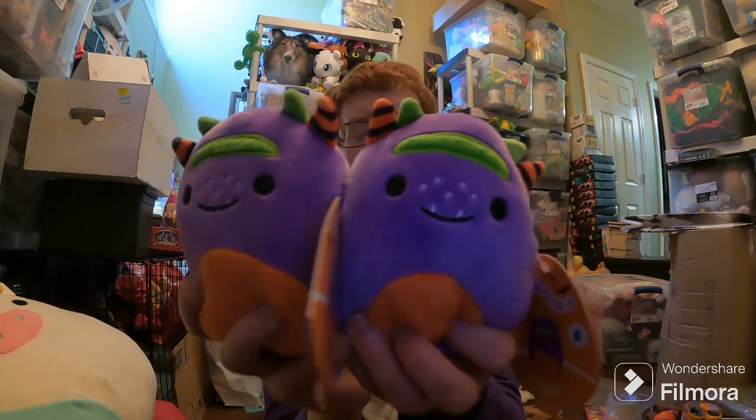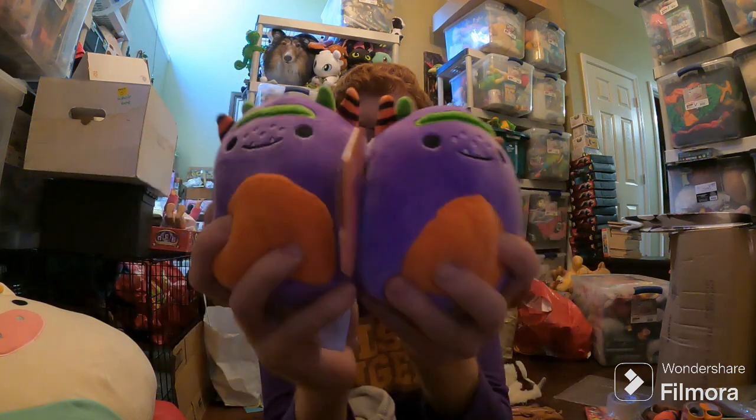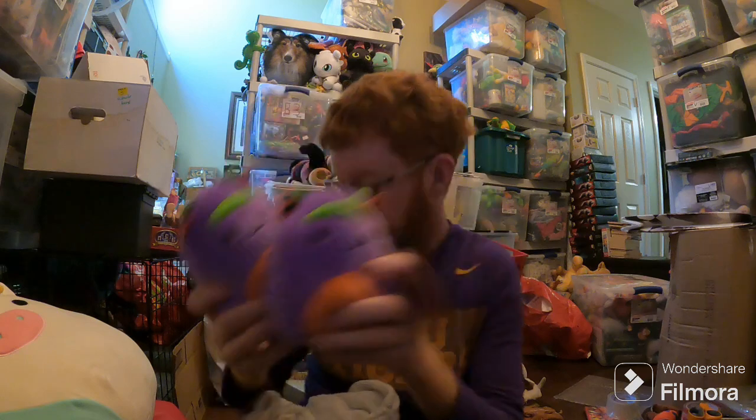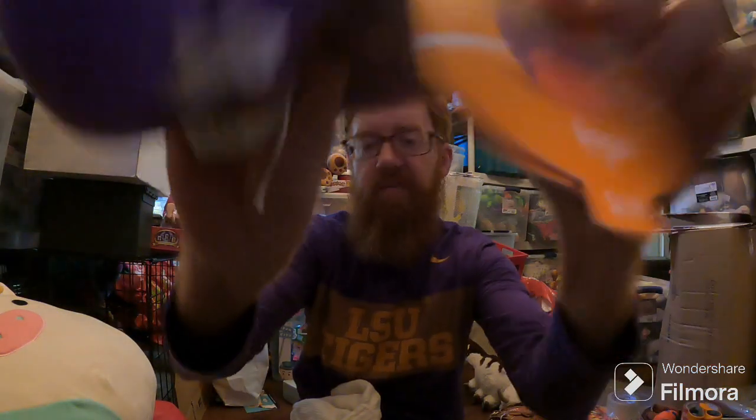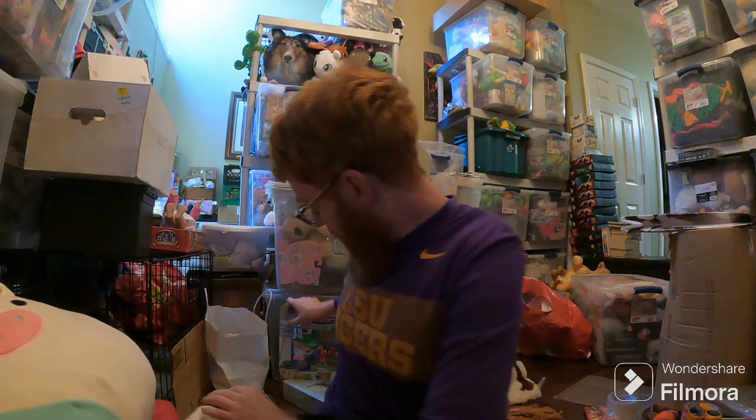Here are the other two Amazon sales. These two sold for $7 each. I paid $5 each, so I might break even on those. I shouldn't have bought them, but I had to sell them.